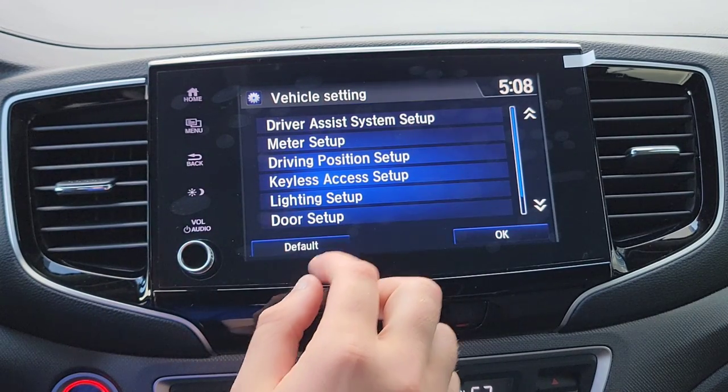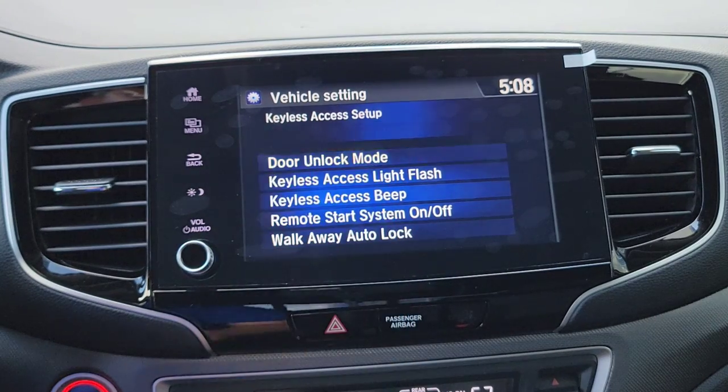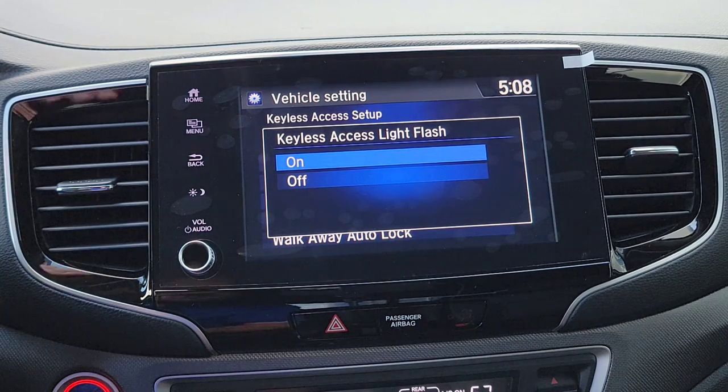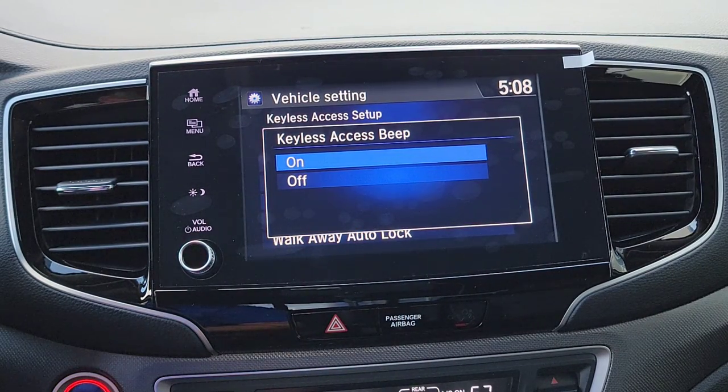Next is Keyless Access Setup — Door Unlock Mode. When you walk up to the vehicle with the key fob in your pocket or purse and put your hand on the handle, do you want all doors to unlock, or just the driver's side? There's a delay built in — you can have the lights flash as a visual cue, and also an audible beep if you don't notice the light flash.